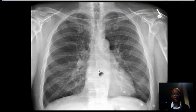Today we're going to discuss the findings of congestive heart failure. This is a chest X-ray of a patient who is at baseline — there are no clinical symptoms of pulmonary edema such as shortness of breath, paroxysmal nocturnal dyspnea.